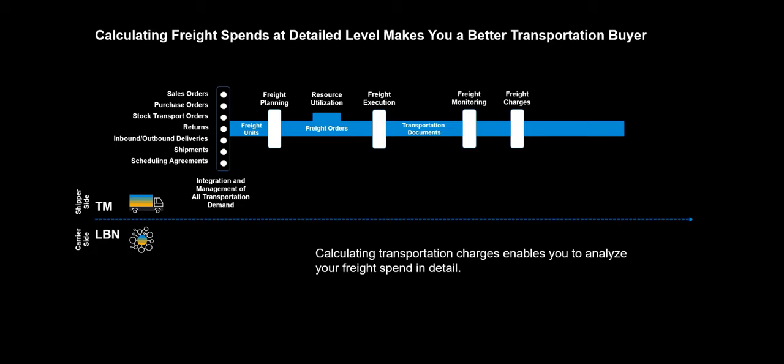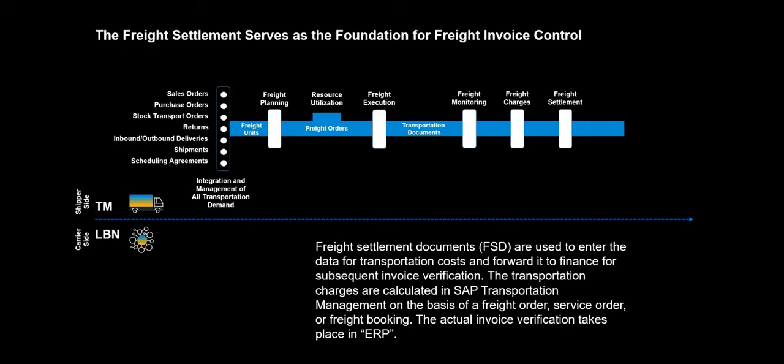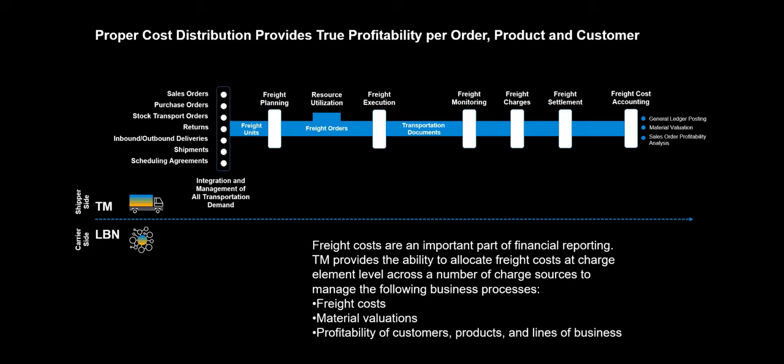Calculating transportation charges enables you to analyze your freight spend in detail, making you a better transportation buyer. Freight settlement documents are used to enter the data for transportation costs and forward it to finance for subsequent invoice verification. The transportation charges are calculated in Transportation Management on the basis of a freight order, service order, or freight booking. The actual invoice verification takes place in ERP. TM provides the ability to allocate freight costs at charge element level across a number of charge sources to manage freight costs, material valuations, and the profitability of customers, products, and lines of business. We have made a separate video on this topic and would encourage you to have a look.